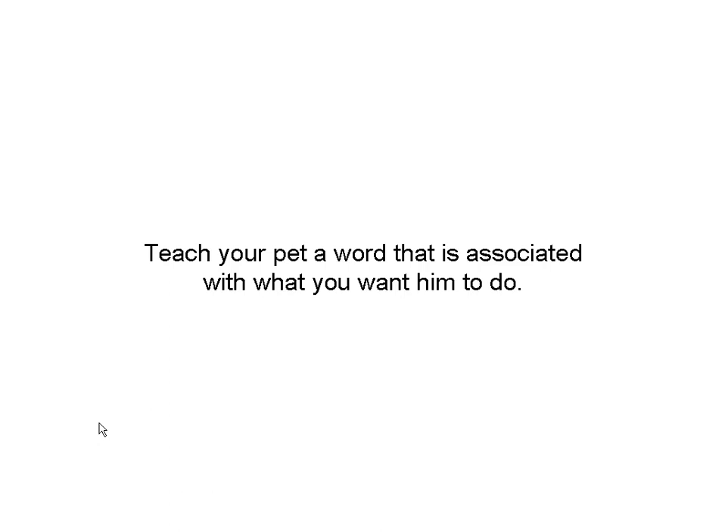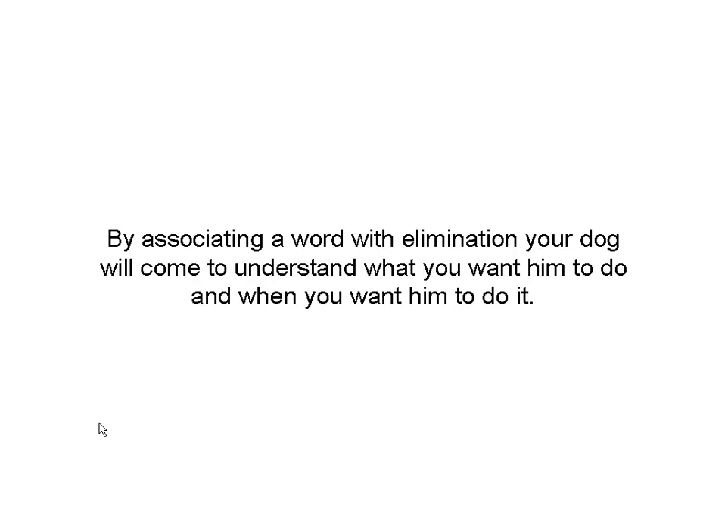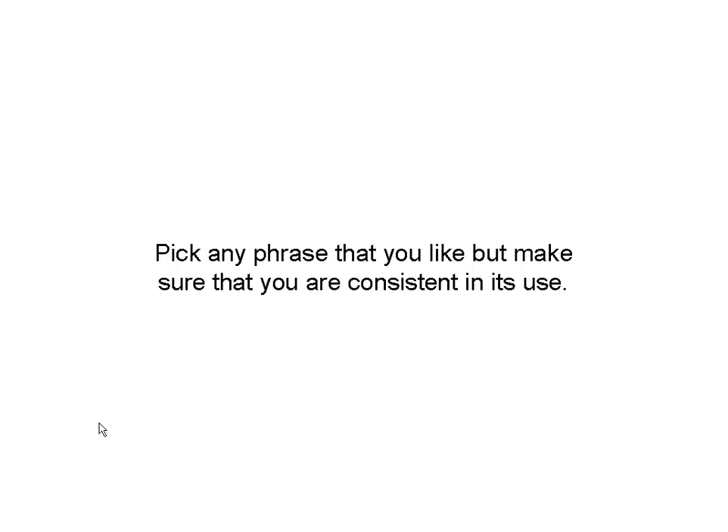I suggest that you teach a word — associate a word with going to the bathroom. When you get this word down, the dog is going to know when you say it, that's what you expect. You can pick any phrase, just make sure you use the same phrase all the time, and that anybody else who walks the dog uses the same phrase.